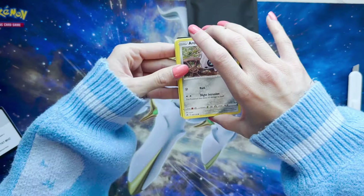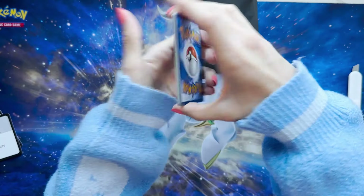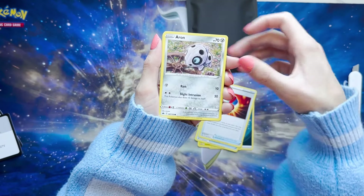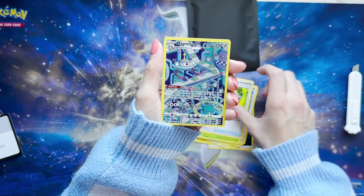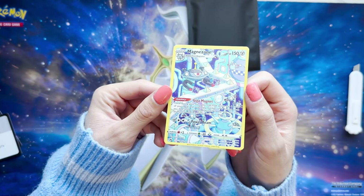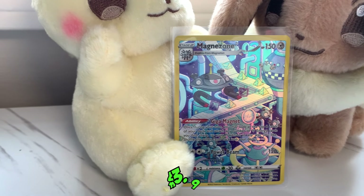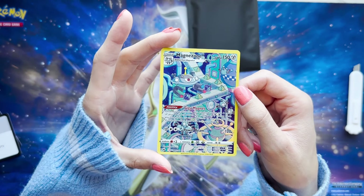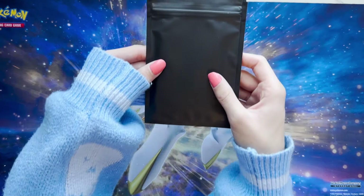Crown Zenith — so many good alt arts in here, it's not even funny. I hope we can pull one today. Darkness, Electric, Lost Vacuum, Grape Ball, Farron, Riolu, Starly, Scyther, Pokéball, Magnezone. Oh my gosh, yes! The alt arts in here are just absolutely insane. Does it not look like Futurama a little bit? That is so cool. That is a good card. As I was saying, the alternate arts and illustration rares in this set are insane — it's a really, really good holiday set.